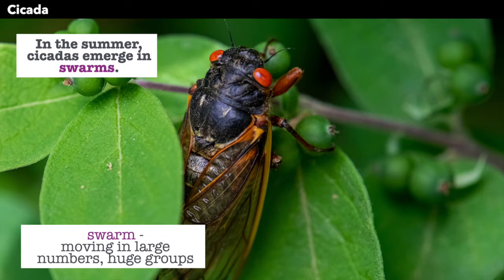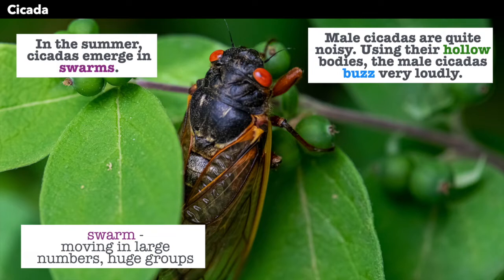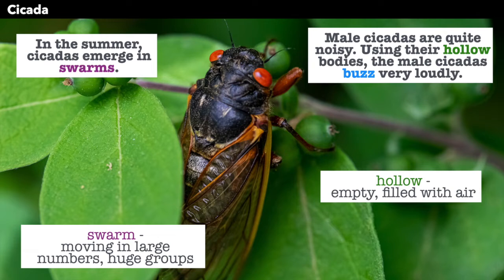Male cicadas are quite noisy. Using their hollow bodies, the male cicadas buzz very loudly. Hollow means that their body is actually mostly empty — it's filled with air to help them make sounds.